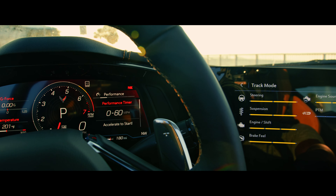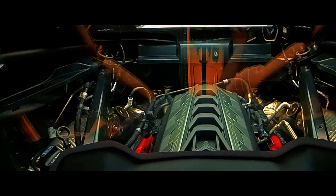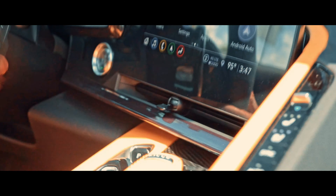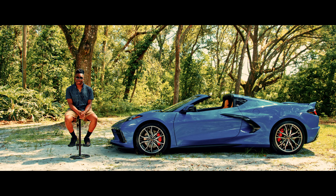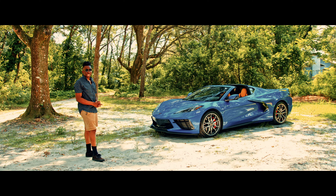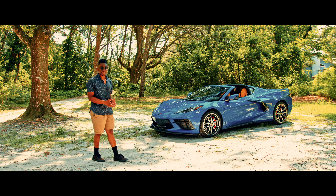The roar of the engine, the rapid shifts, the way this thing clings to the road — it's an experience, and that's thanks to the Z51 package. Better brakes, a magnetic ride suspension, an active exhaust, and a whole lot more. It truly turns this Corvette into a track monster.